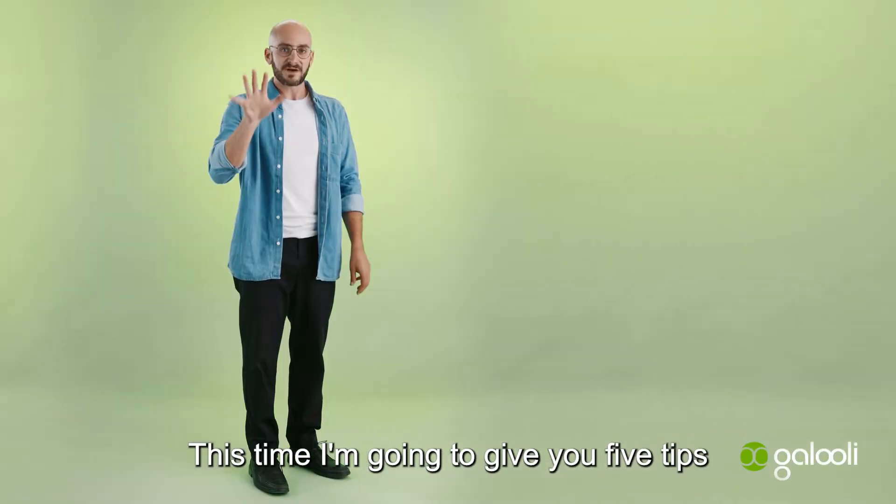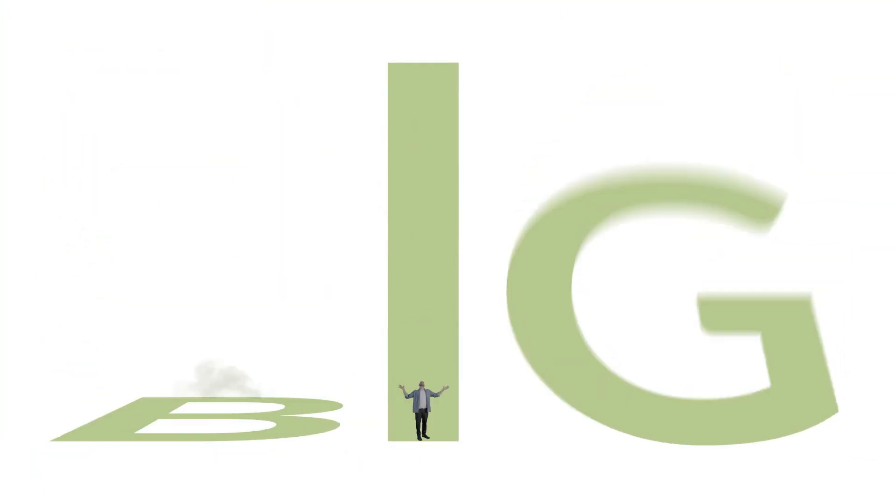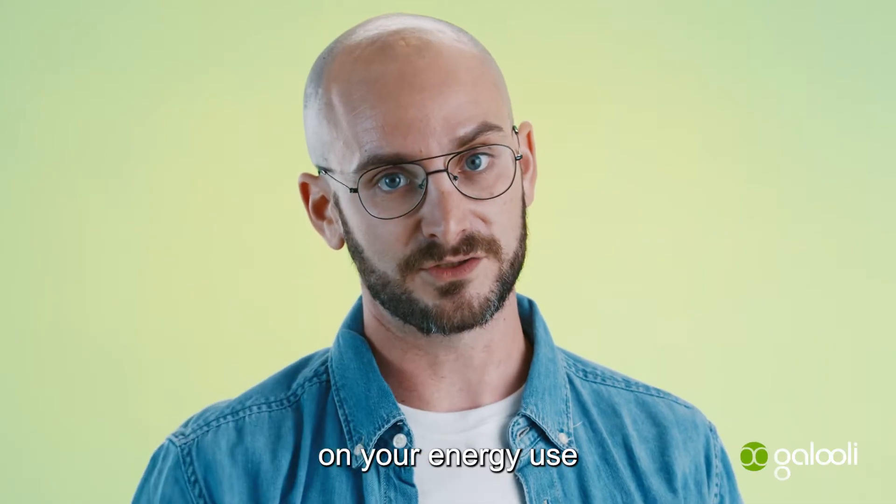Hey everyone, Josh from Galooly here. This time I'm going to give you five tips that you can implement now to save big on your energy use.